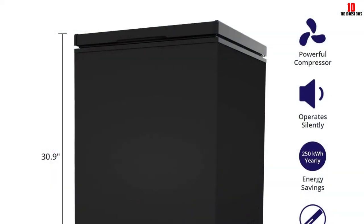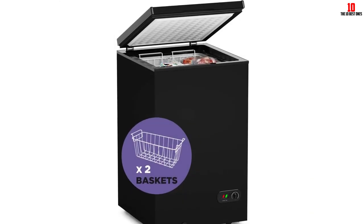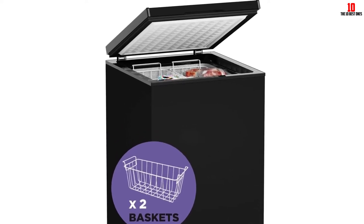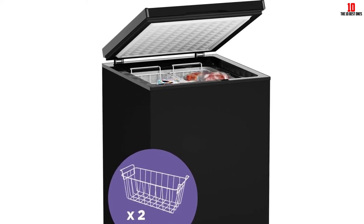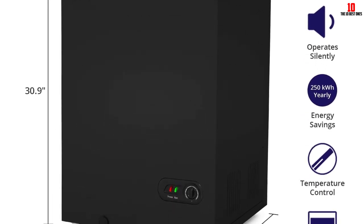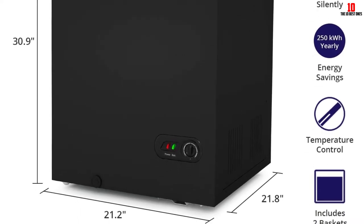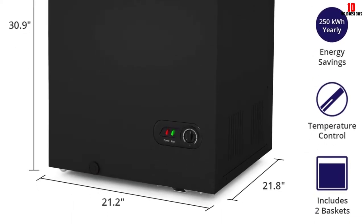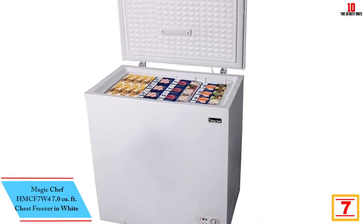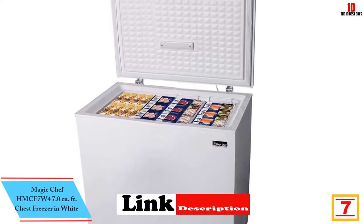This mini chest freezer doesn't skimp on storage solutions — it comes equipped with two wire baskets to store small items at the top for easy access. The top lid holds itself open between 45 and 90 degrees to allow for effortless access to food. The Northair chest freezer is perfect for apartments or other small homes where space is limited.